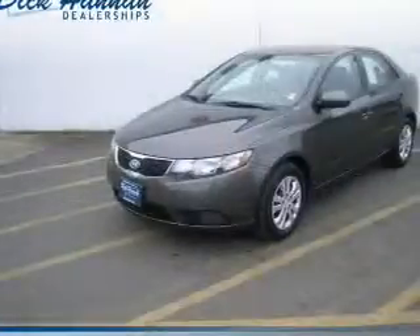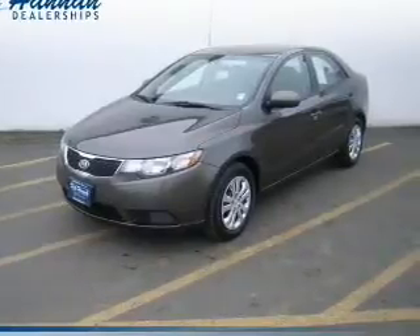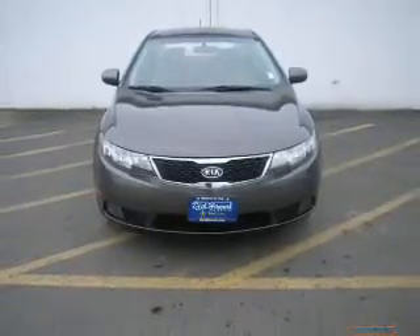The powertrain includes front-wheel drive with an efficient four-cylinder engine that responds smoothly to its six-speed automatic transmission. The anti-lock braking system will help deliver you safely to your destination, and memory settings put you back in the right place every time.